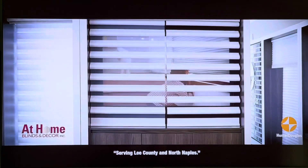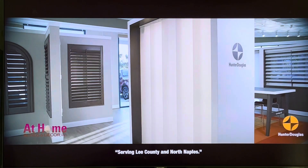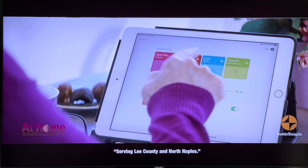Welcome to our state-of-the-art Hunter Douglas gallery showroom. What an amazing selection of Hunter Douglas products on display. From shades to shutters to PowerView motorization, you will soon be enjoying smart home living.